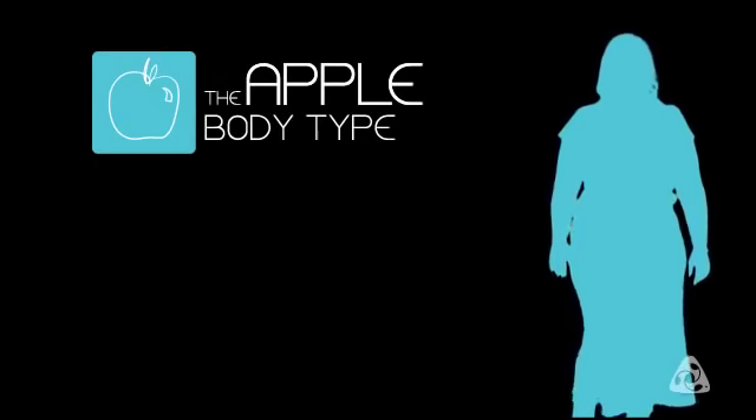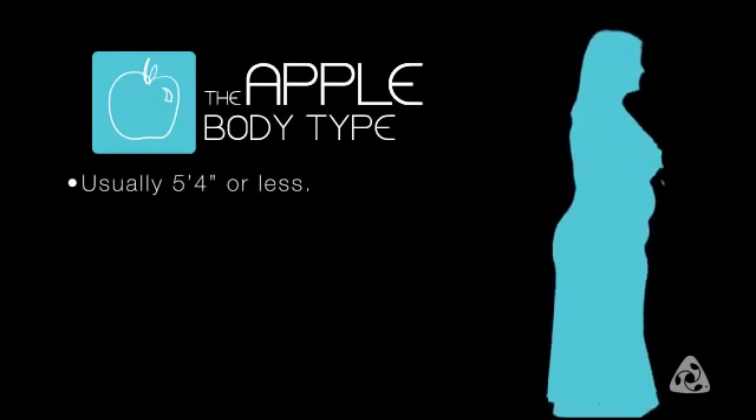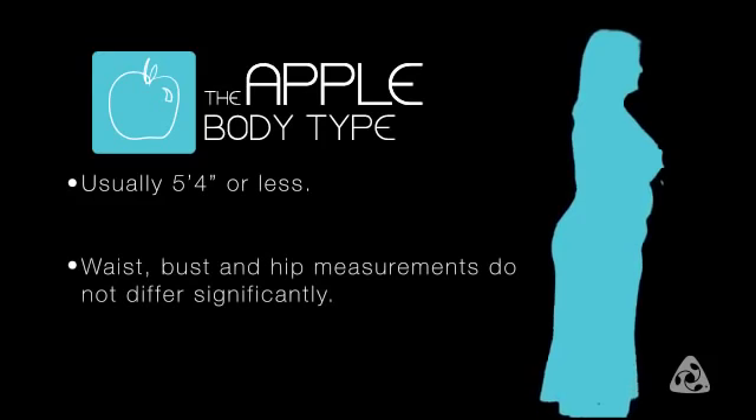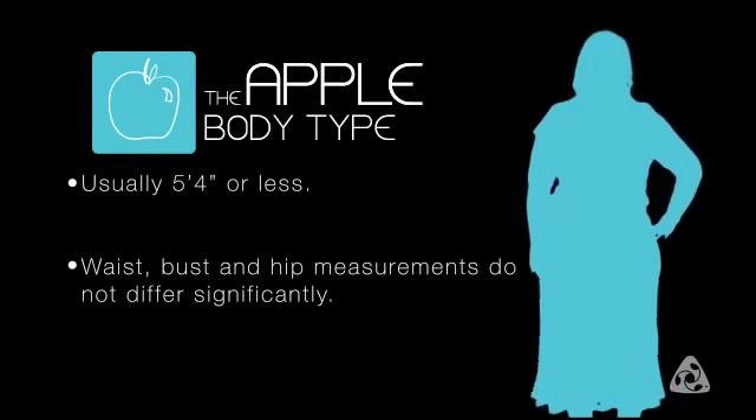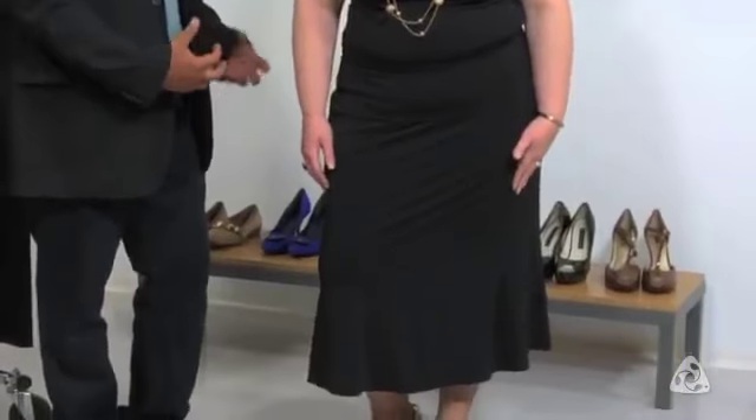The classic apple shape is when you're usually five feet four inches or less and your waist, bust, and hip measurements do not differ significantly — usually a two-inch difference. This is Gina, and Gina has the classic apple shape, very similar to one of our favorites, Oprah. What you want to do with the classic apple shape is elongate it — achieve that by wearing a skirt that's a longer length, definitely below the knee, even going to the calf. With your top, you want it to have a longer length and also have a lower neckline because it helps take away attention from the midsection.